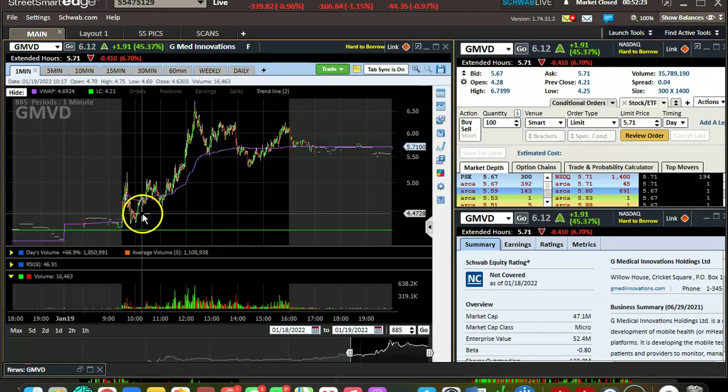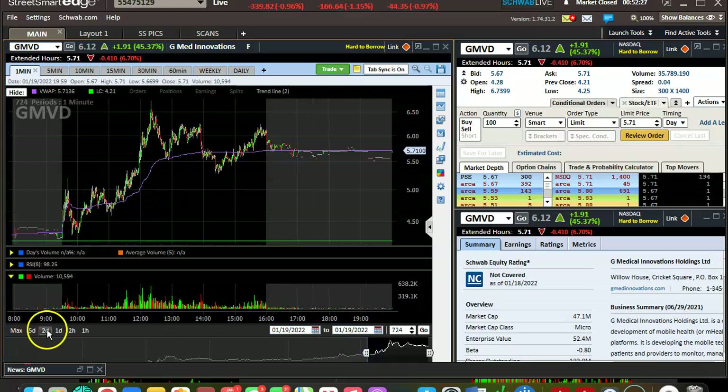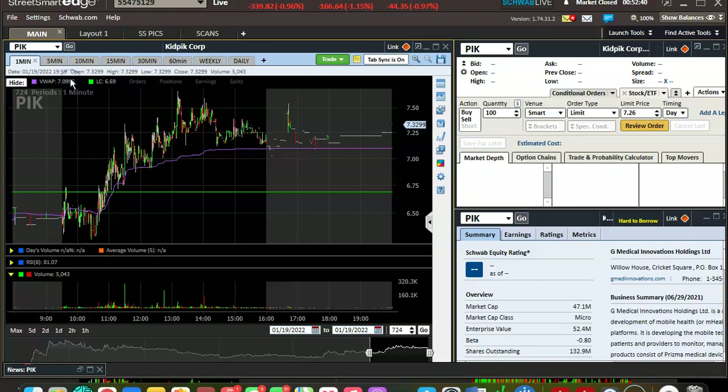Just wanted to go over that little lesson — hope it's beneficial to anyone. We'll wrap up. I'll make another video lesson tomorrow morning going over potential plays in the open. My top watches as of now — I'm really liking PICK.